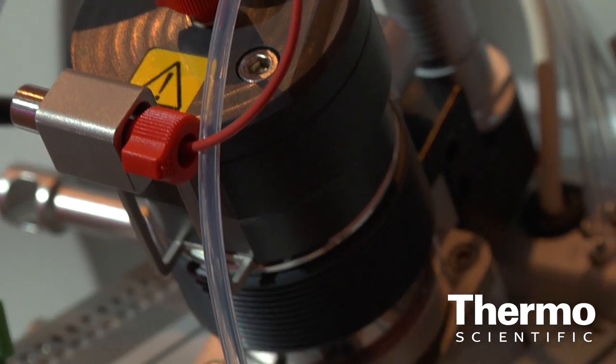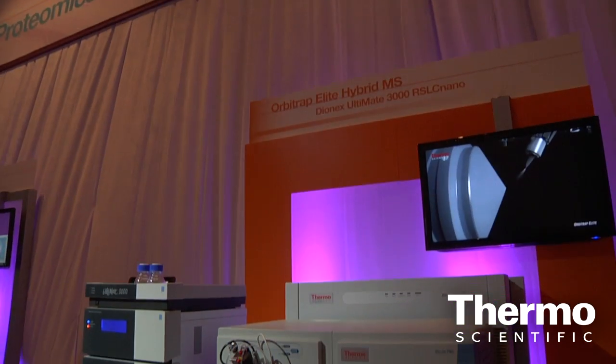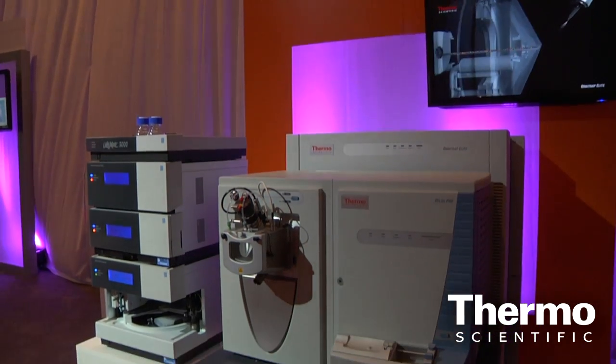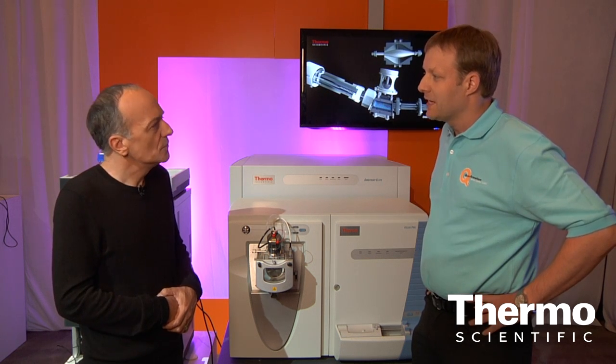That helps our customers to solve questions where they run into complex samples, where they need speed in terms of productivity. The previous system had 60,000 resolving power at mass-to-charge 400, 1 Hz. This system goes up, using the high-field orbitrap plus advanced signal processing, to 240,000 resolving power — a four-fold increase. If you keep resolving power constant, you are able to acquire four times the scans across the peak. This brings customers more productivity to get their questions solved.